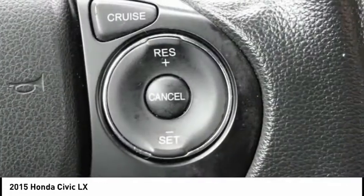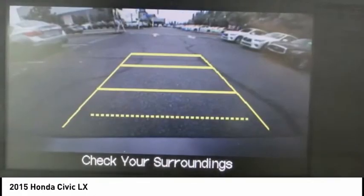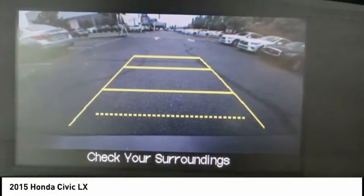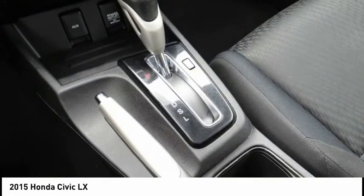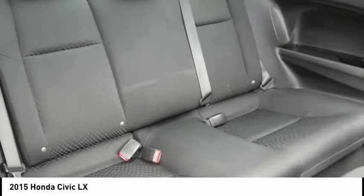Here are some of this vehicle's great options: electronic stability control, brake assist, traction control, remote keyless entry, speed control, rear window defroster, security system, low tire pressure warning, trip computer, and power windows.